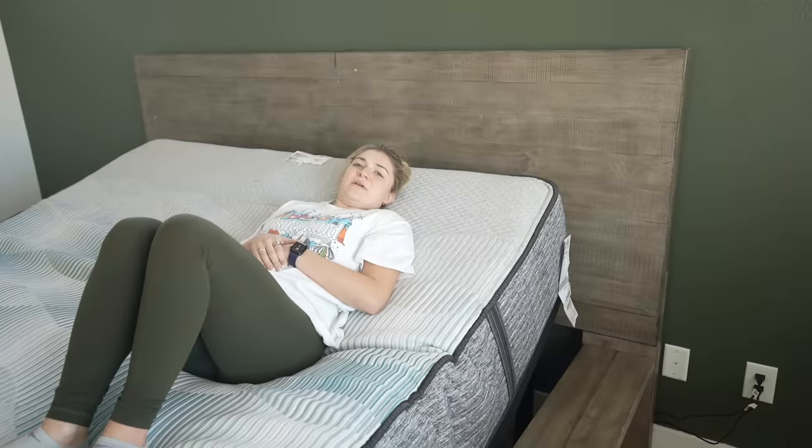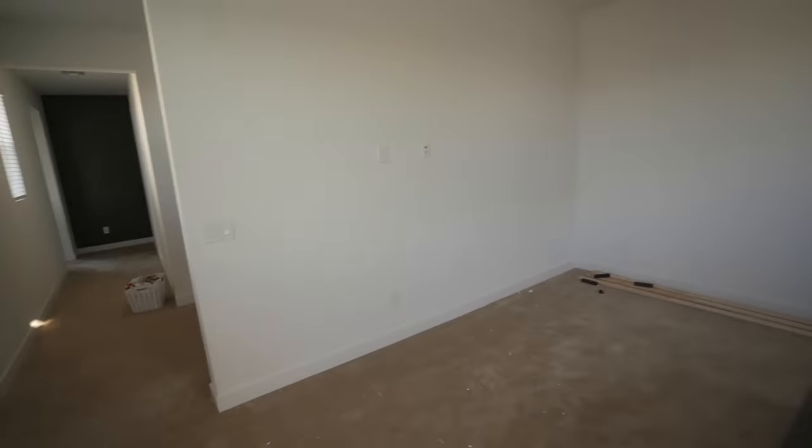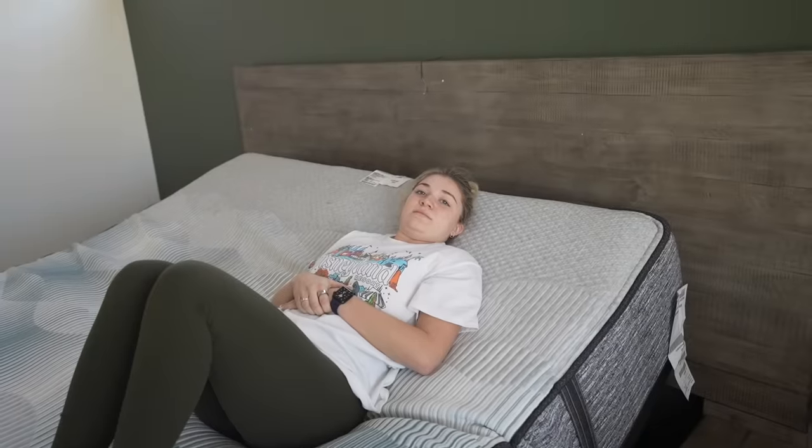The movers did tell me the nightstands are not going to make it today, and neither is the dresser. When are those coming? And we didn't get the mirror either. We have to call Ashley Furniture Home Store about that. But the bed is dope — I think it's all going to look so good in here once everything arrives.